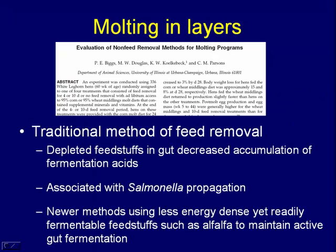Molting in laying hens has been a welfare concern for quite some time. Traditionally, molting was done by feed deprivation. Researchers have now come up with several alternatives — essentially feeding a relatively indigestible substrate like alfalfa. The alfalfa keeps the anaerobes going and maintains concentrations of those inhibitory volatile fatty acids at a high enough level to inhibit salmonella from coming in, while the animal is still in a negative energy balance and molting proceeds.